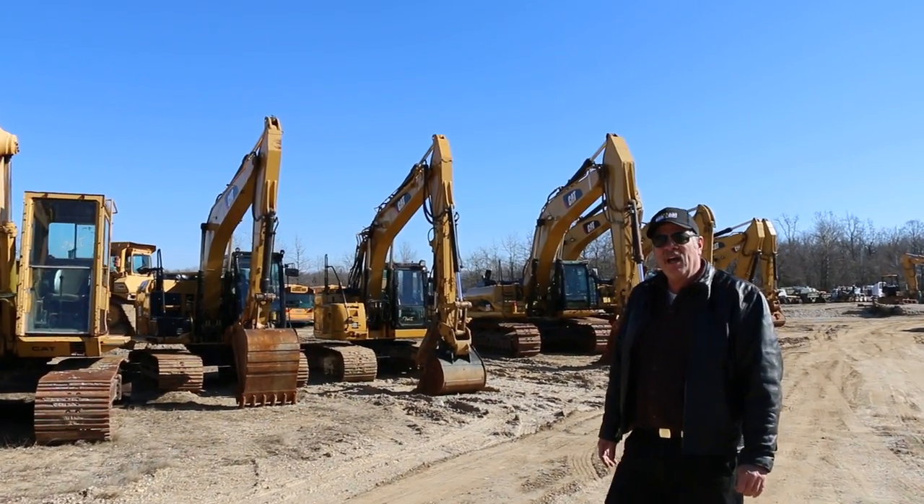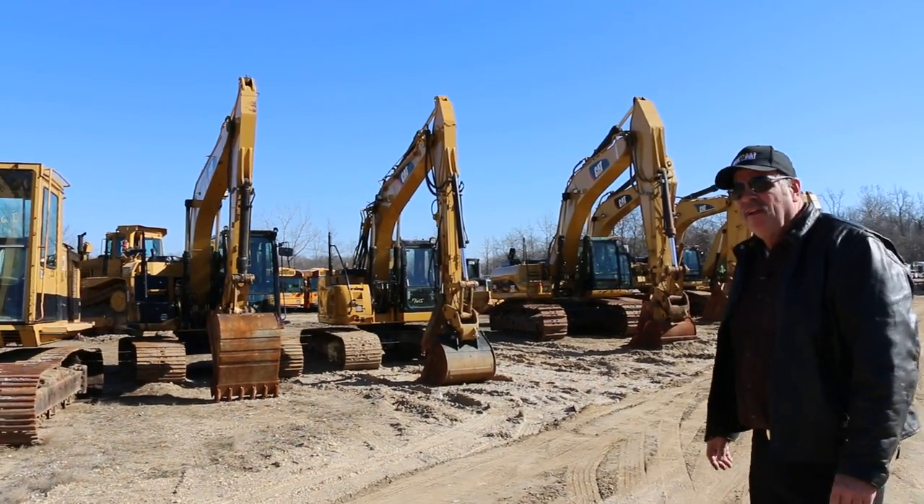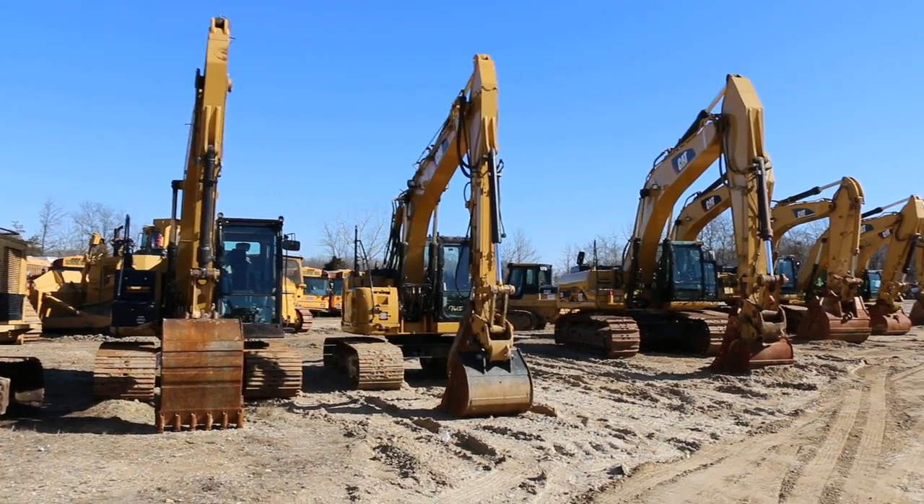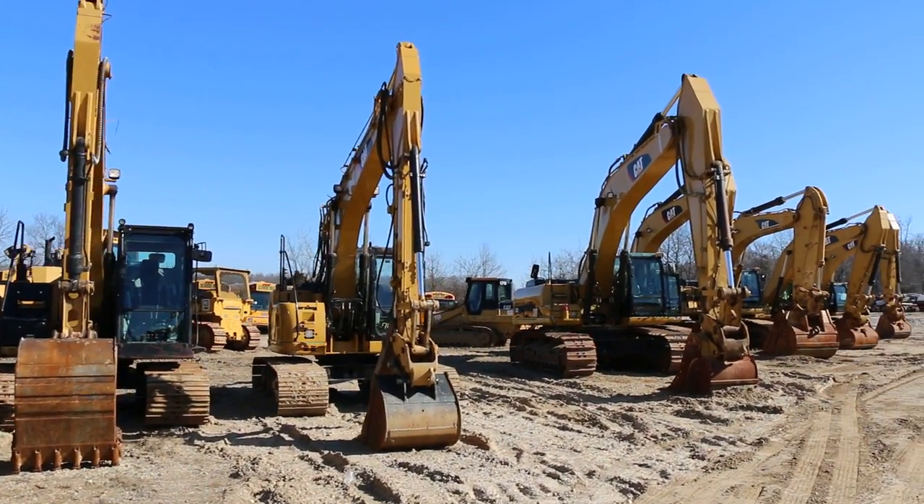Some of the bigger stuff that we have is in very good condition. Everything is here on site. You're welcome to come dig with the machine and operate it as long as you'd like, just to make sure that the machine is operational.